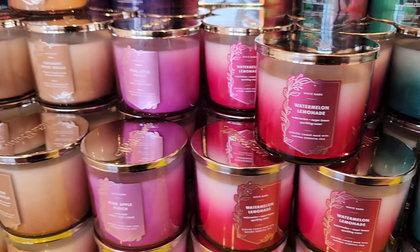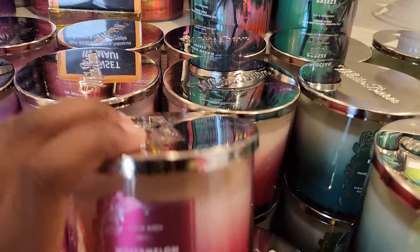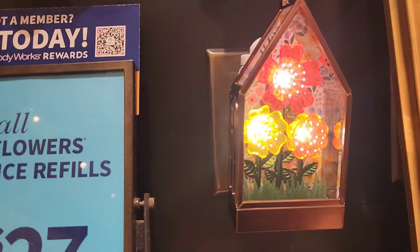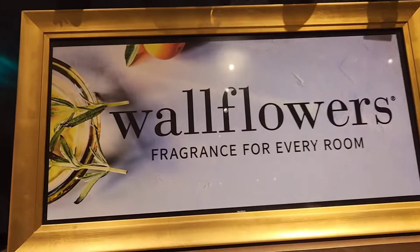These are some candles they have out. I'm almost finished with the Cinnamon Spice Vanilla, but this Watermelon Lemonade smells so good. For some reason it reminds me of hair grease I used as a child. These are some new wallflowers I spotted — they're plugged in and really pretty.